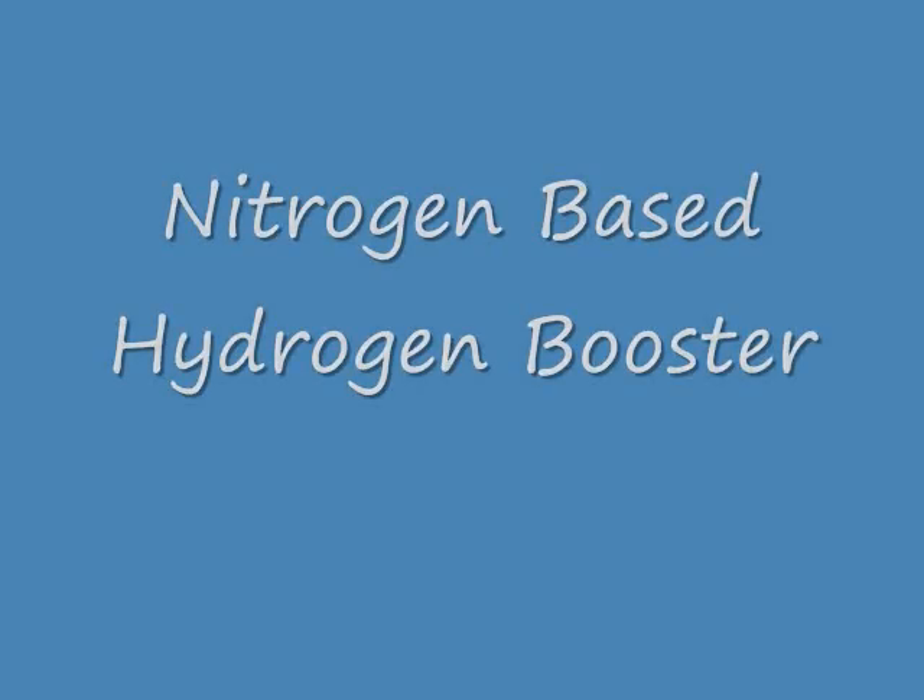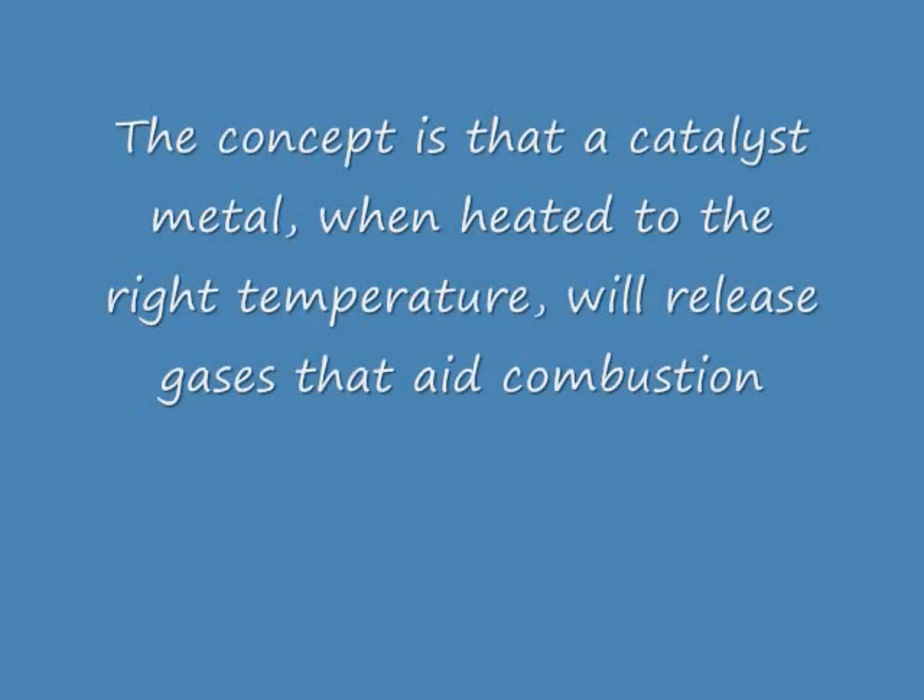Nitrogen Based Hydrogen Booster. The concept is that a catalyst metal, when heated at the right temperature, will release gases that aid combustion.